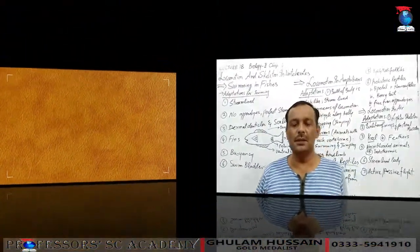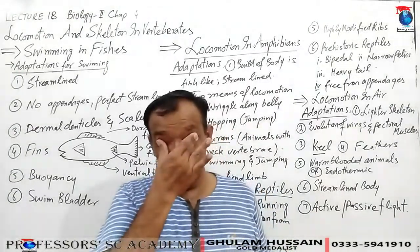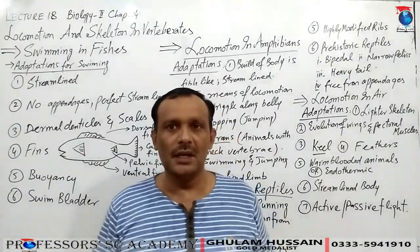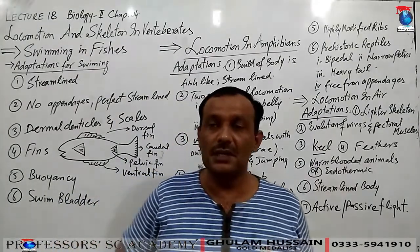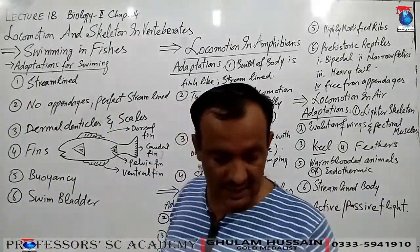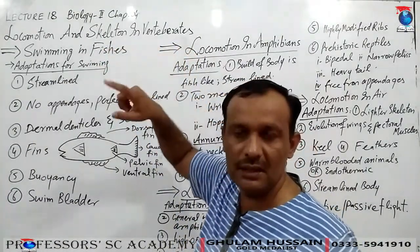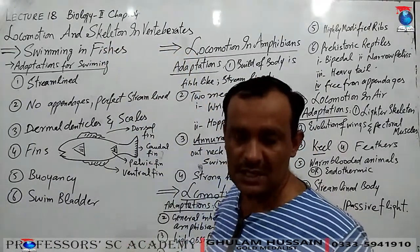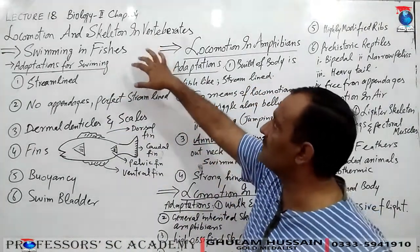In the name of Allah. Dear students of secondary chemistry, in lecture 18 we are discussing locomotion and skeleton in vertebrates. Before this, we have already studied the classes of vertebrates – fishes, amphibia class species.